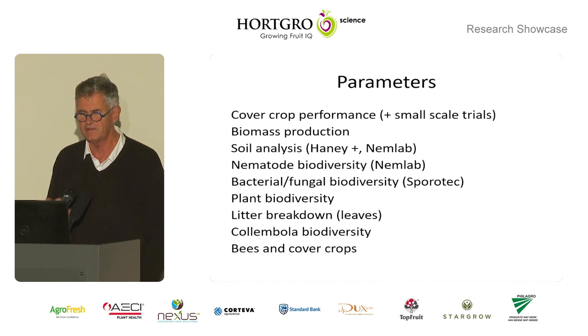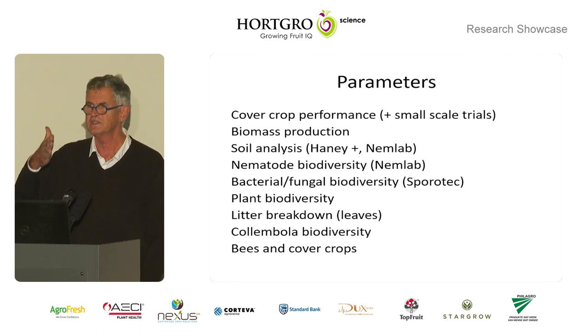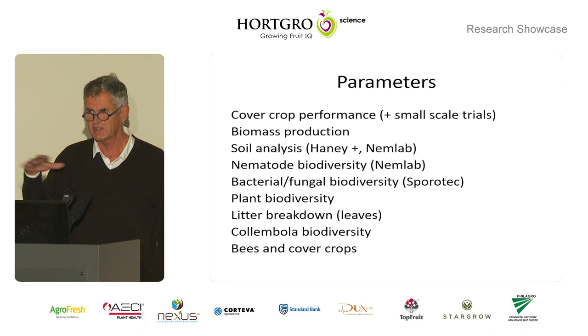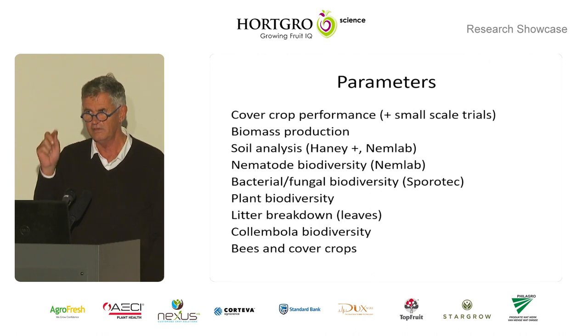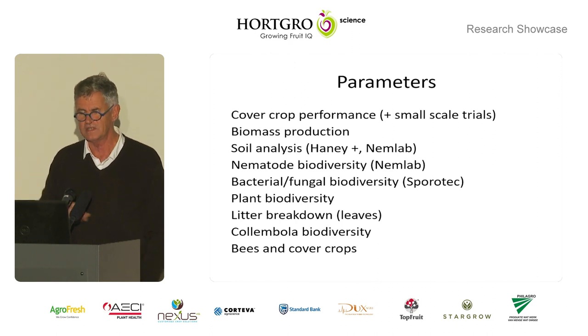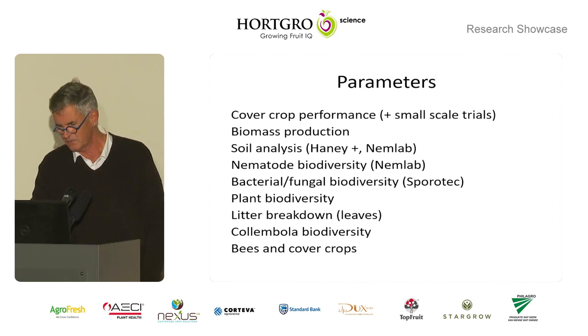Bacterial and fungal biodiversity — difficult to interpret, but interesting. Plant biodiversity: remember we planted once, and then there was a succession with lots of shifts and changes within those treatments. Litter breakdown, and we used leaves from those crops — apple leaves in apple orchards and pear leaves in pear orchards. Collembola biodiversity, and then bees and cover crops.